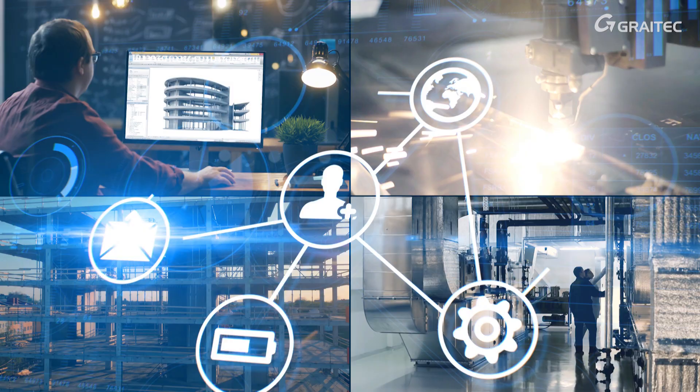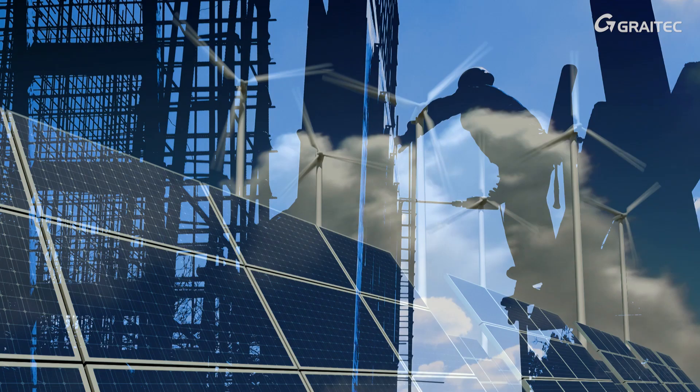Concurrent engineering, reactivity, better design, less environmental footprint, ability to anticipate fabrication and site constraints.